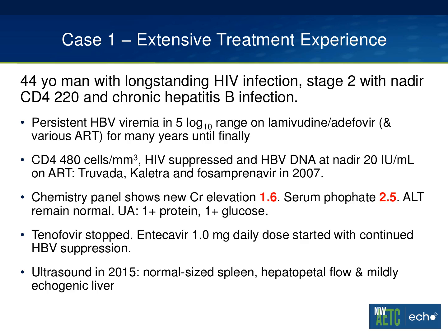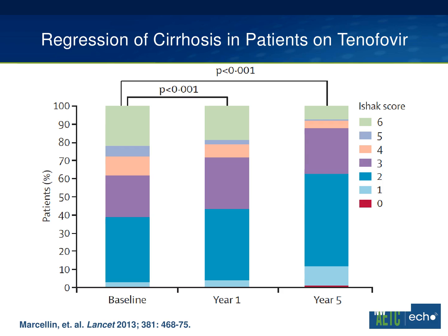Getting back to our patient: we stopped the tenofovir, started entecavir, and he had continued hepatitis B suppression. His ultrasound in 2015 showed a normal size spleen, his fugal flow reversed back to hepatopetal, and he now has a mildly echogenic liver. I see this anecdotally again and again in patients who have been well suppressed on their hepatitis B for a number of years — we can start seeing improvement sonographically in those who had signs of cirrhosis or portal hypertension. This was borne out in a study published in the Lancet: 87% of nearly 350 hepatitis B infected patients treated with tenofovir and sustained hepatitis B suppression showed histologic improvement on liver biopsy, and 51% had regression of cirrhosis by year five of treatment.